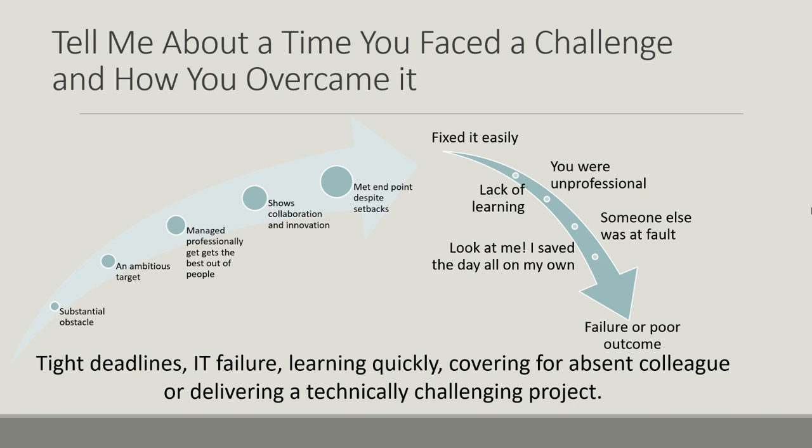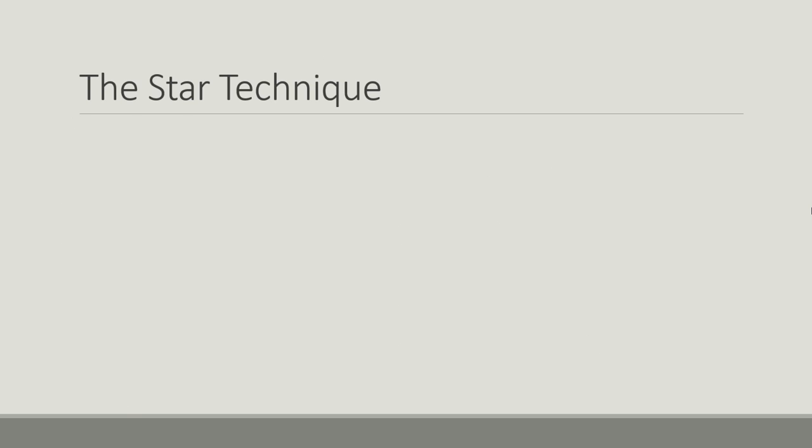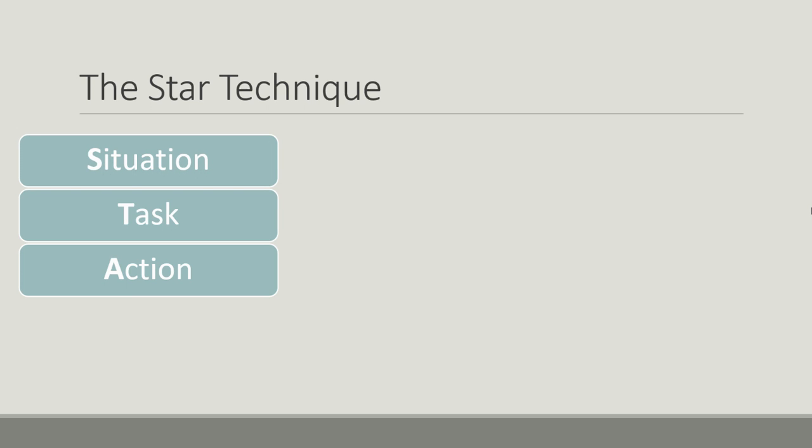Good examples for a time you faced a challenge include: working to an extremely tight deadline that initially seemed impossible but you actually managed to achieve; equipment failure that required rapid learning; covering for an absent colleague; or delivering a very technically challenging project that really stretched you but where you ended up being successful. For any 'tell me about a time' question, use the STAR technique: Situation, Task, Action, and Result. Every time you're planning out an answer, think this through, and when you're describing any situation in an interview, mentally tick off each of these.